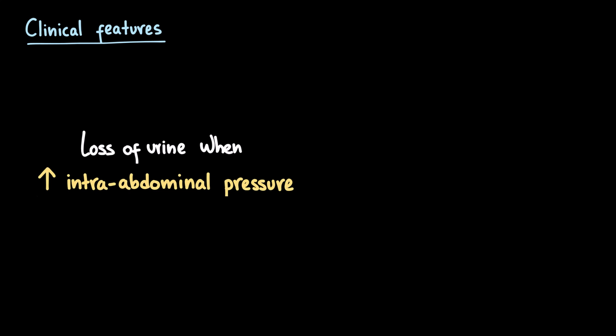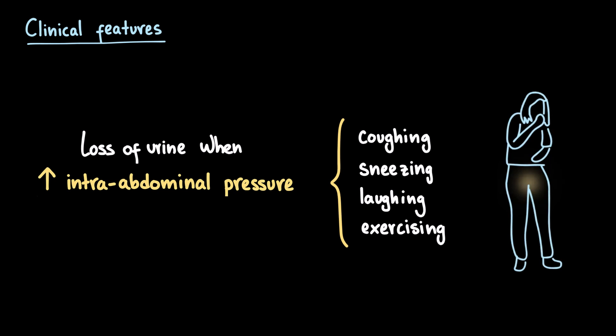Now that we've covered the risk factors, let's talk about how stress urinary incontinence actually shows up in patients. The hallmark symptom is involuntary leakage of urine during activities that suddenly raise intra-abdominal pressure — things like coughing, sneezing, laughing, exercising, or even simply standing up. Some patients notice it only during high-impact efforts, while others may experience leakage even with minimal exertion. When we take a clinical history, it's not enough to just confirm the presence of leakage — we need to carefully characterize the symptoms, not only to confirm the diagnosis, but also to monitor the effectiveness of treatment over time.